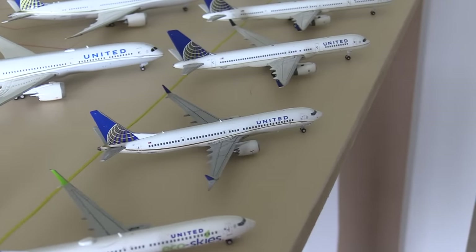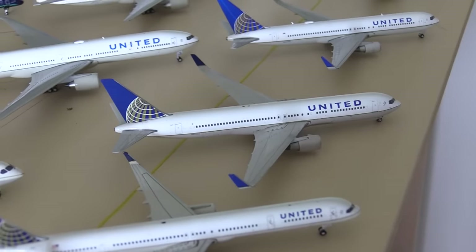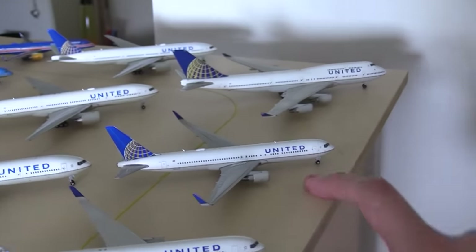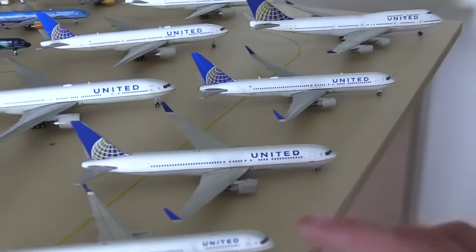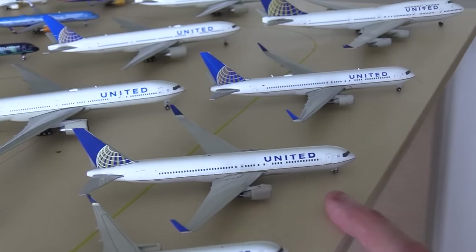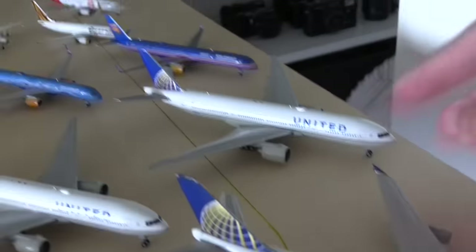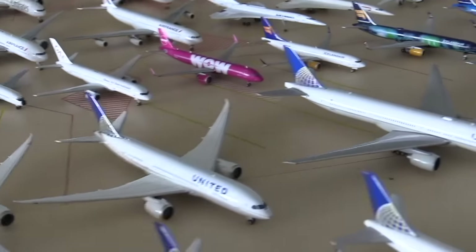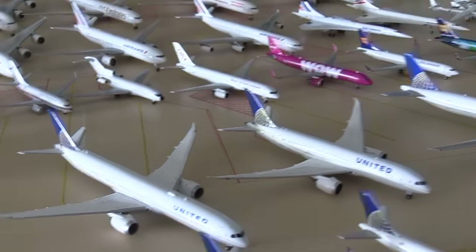Then we have the United Max 9, the United 757-200, United 757-300, United 767-300, another United 767-300 — this is the 2019 one, well I think it's December 2018, around then. Then this one is the 2013 I think, I'll have to double check. Then here we have the United 747-400, my first United plane. Then we have the United Troops M200, another United Troops M200, United Troops M300, United 787-8, United 787-10. I just need the 9 and then I've got all three variations.